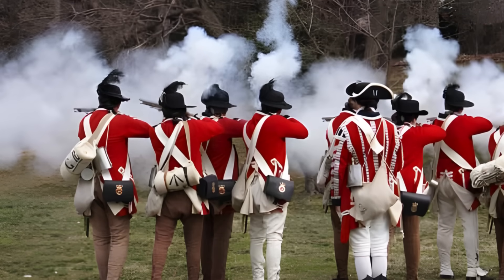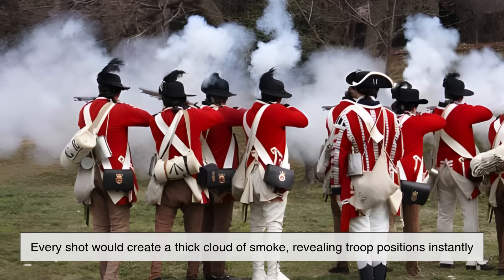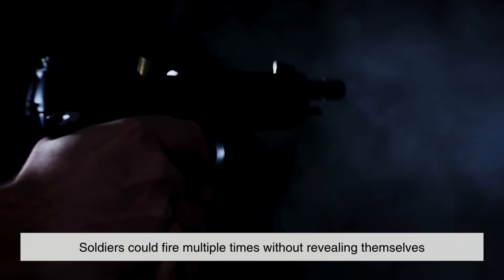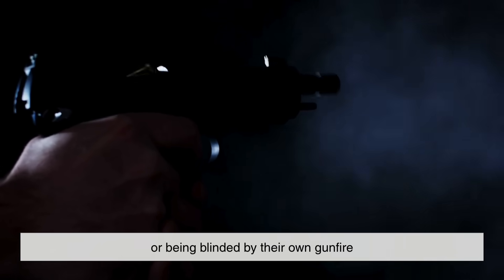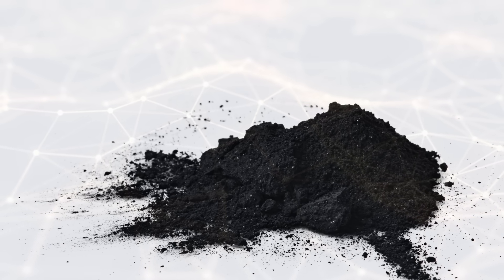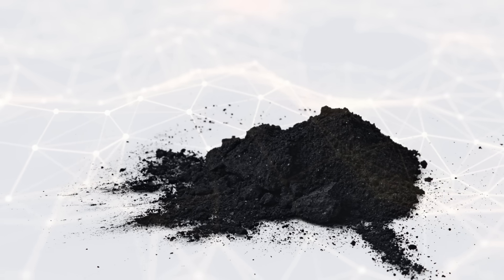Imagine the difference on a battlefield. With black powder, every shot would create a thick cloud of smoke, revealing troop positions instantly. With smokeless powder, soldiers could fire multiple times without revealing themselves or being blinded by their own gunfire. It's no exaggeration to say that this chemical innovation completely transformed modern warfare.